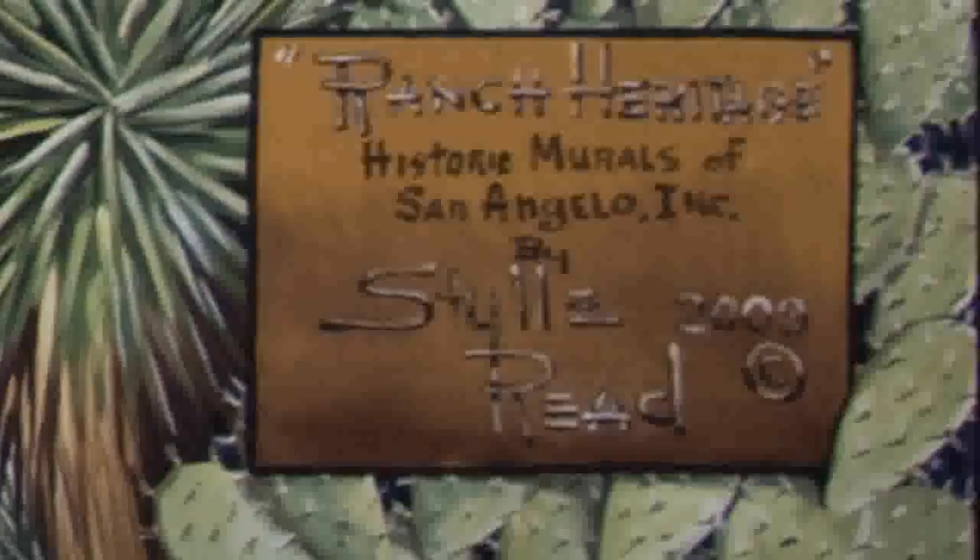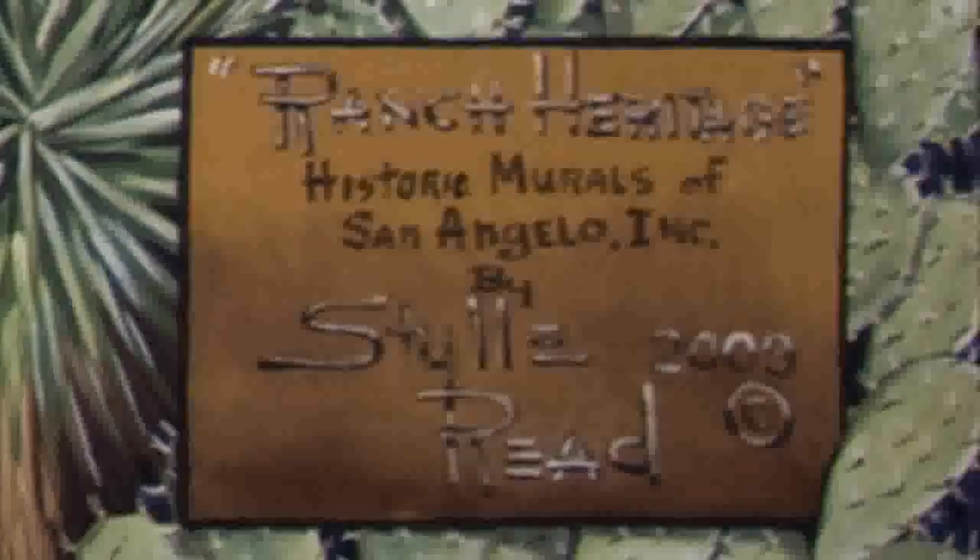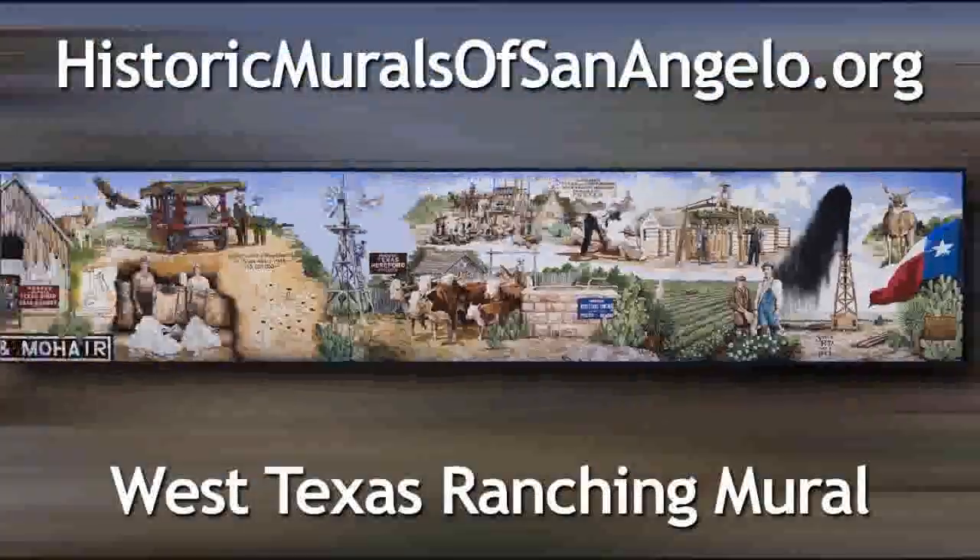Muralist Stile Reed spent many hours doing research to accurately depict the many beautiful images that make up this mural and record our ranching history.